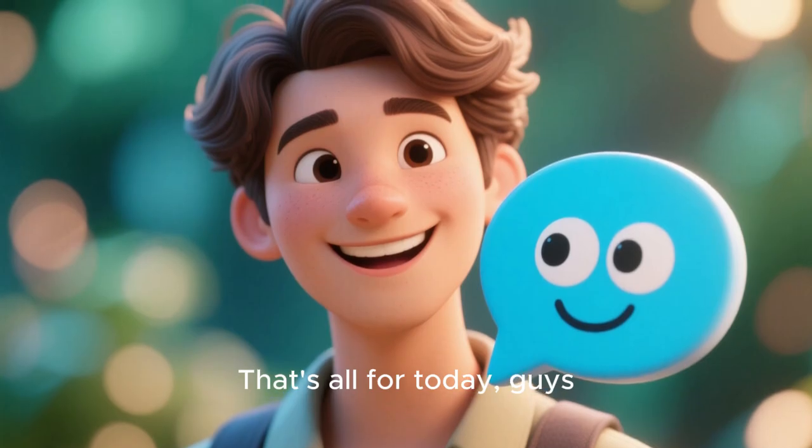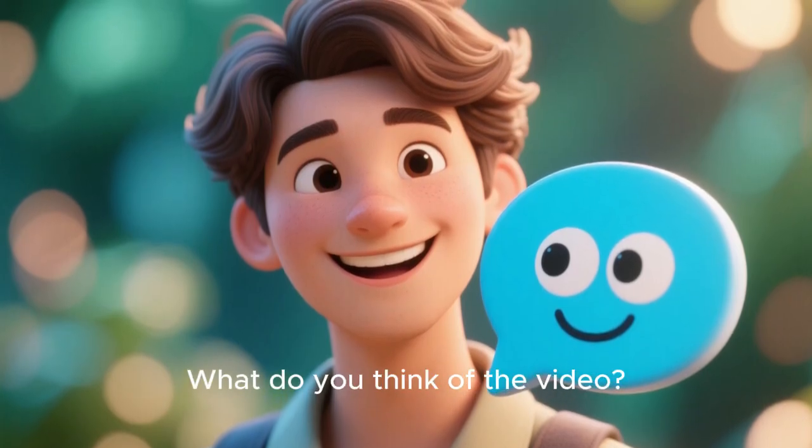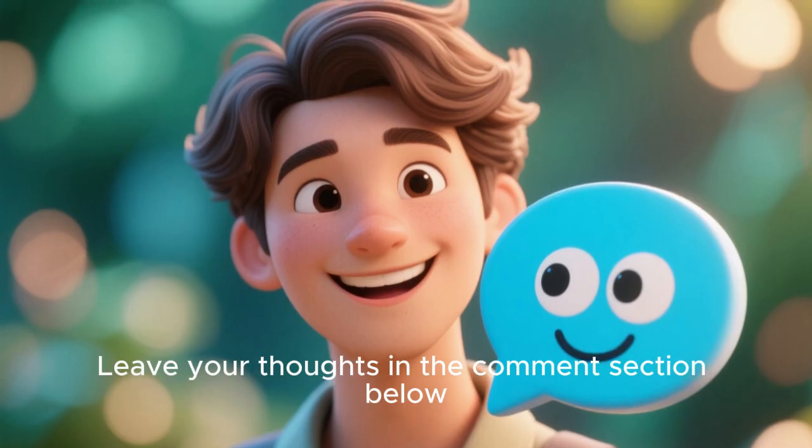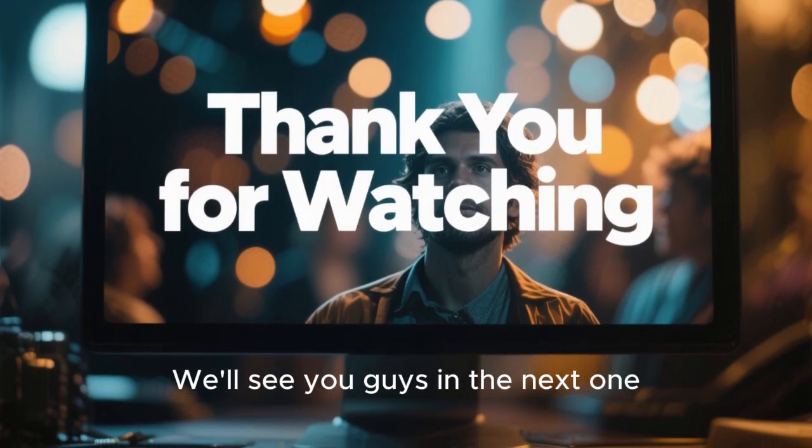That's all for today, guys. What do you think of the video? Leave your thoughts in the comments section below. We'll see you in the next one. Till then, peace out!